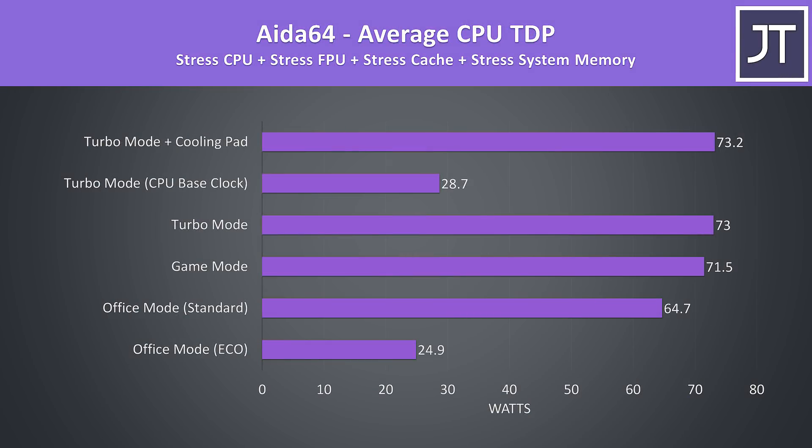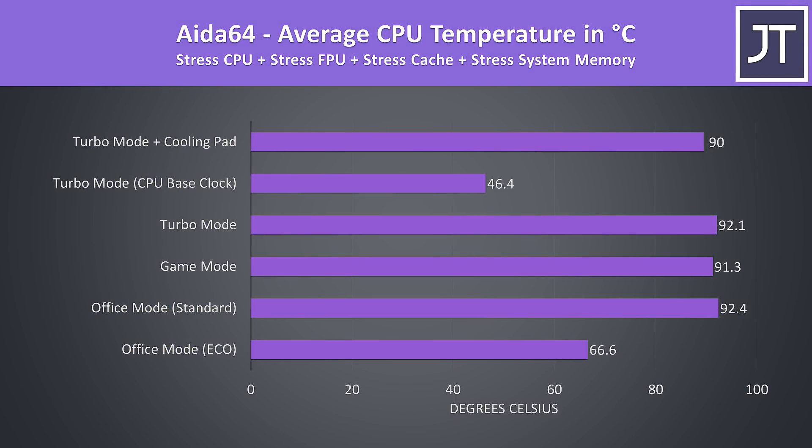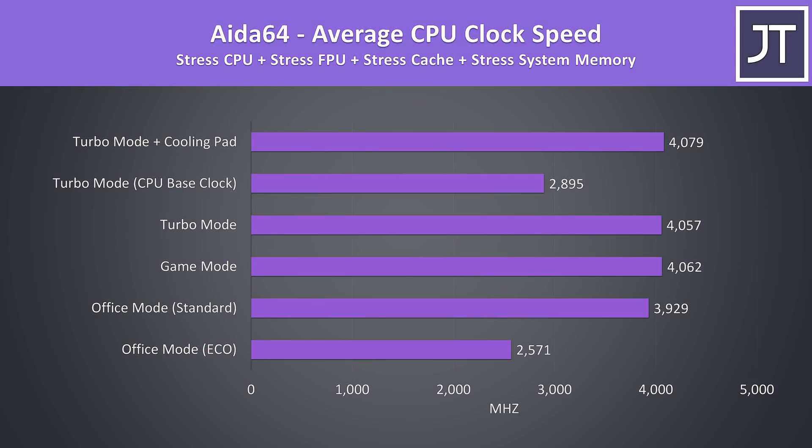In a CPU-only stress test with the GPU idle, we're able to reach much higher power levels on the processor — these are the highest power levels for the 4800H I've seen so far. For comparison, the TUF A15 topped out at 47 watts in the same test, and the temperatures are only a couple of degrees hotter. We're pretty much able to get 4.1GHz on all 8 cores in this stress test, while the A15 got to 3.8GHz in the same test.